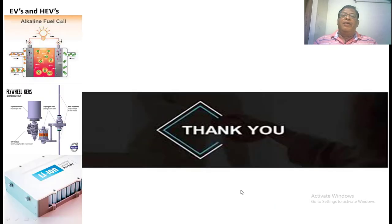Thank you very much. If you have any doubts, you can ask me directly or in the comment box of my YouTube channel.